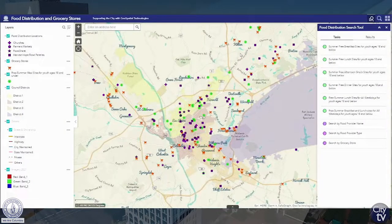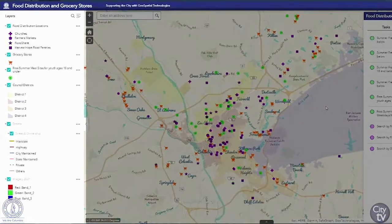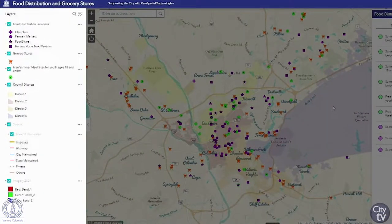The Food Distribution and Grocery Store map created by our city's GIS department provides our residents with multiple tools to help them locate where there's access to food throughout our city. On the left side of the screen, on the Layers tab, the public can pinpoint where there are certain types of food centers, including food distribution locations highlighted in purple, grocery stores highlighted by an orange grocery cart, and free summer meal sites for youth ages 18 and under, highlighted in green.